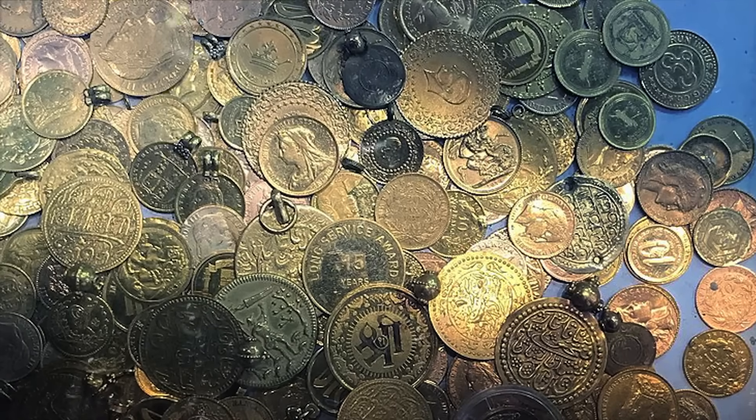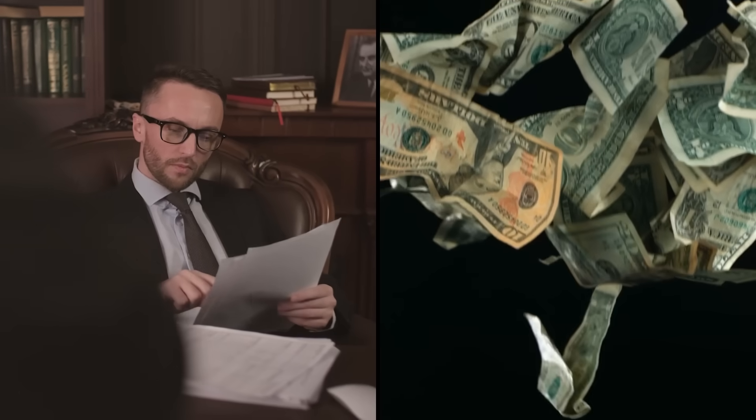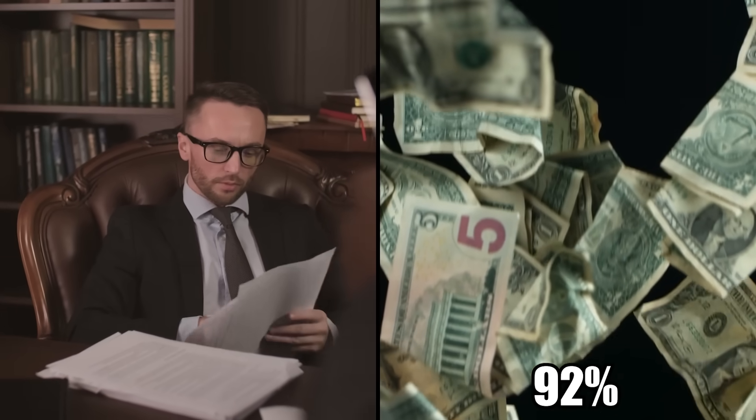The following year, they recovered around three tons of gold coins valued at over $50 million. A slew of lawsuits ensued until finally, a decade later, the team was awarded a 92% share of the wreck. But the lawsuits continued as numerous investors and companies claimed that Thompson and his crew cheated them out of millions of dollars.